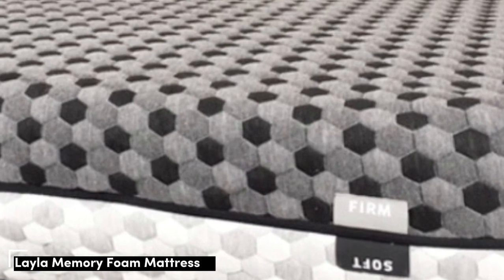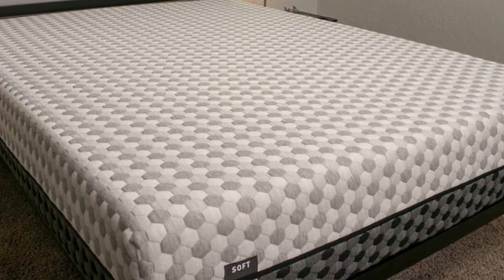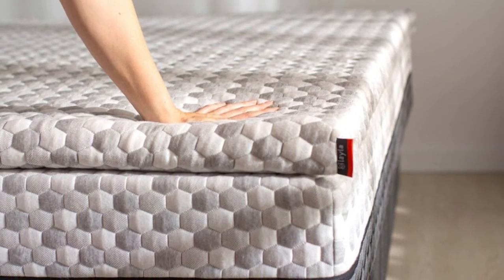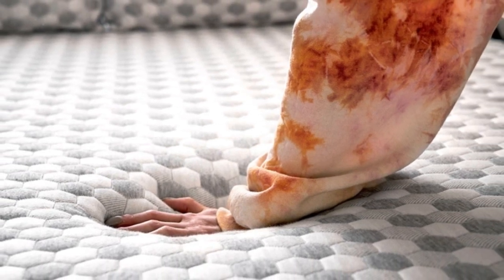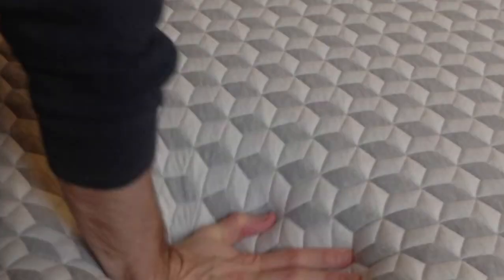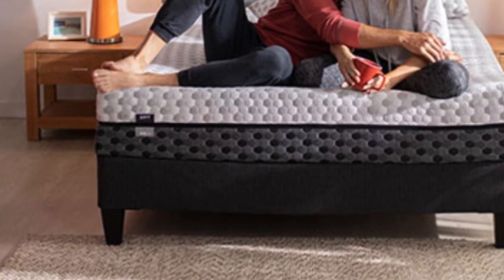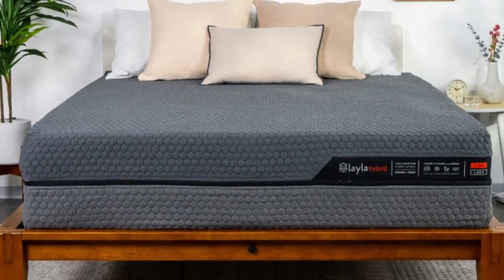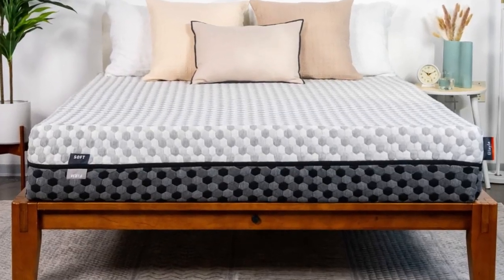Number 4: Best for teens whose firmness preferences fluctuate, those who sleep hot on foam, and side sleepers up to 230 pounds. Highlights include a reversible design with different firmness levels on each side, copper-infused memory foam that contours evenly without sleeping hot, and a lifetime warranty. The Layla mattress is a great option for teens because of its reversible design.